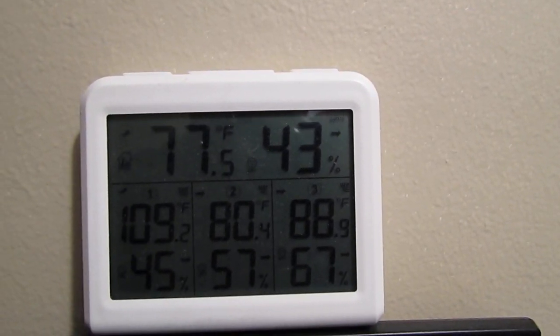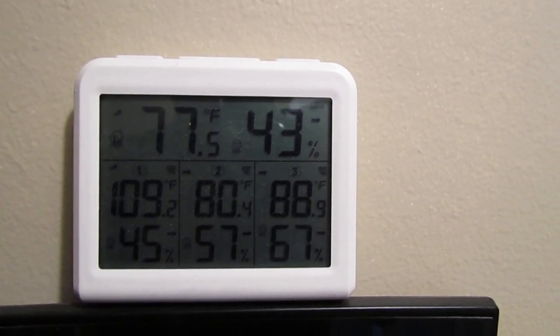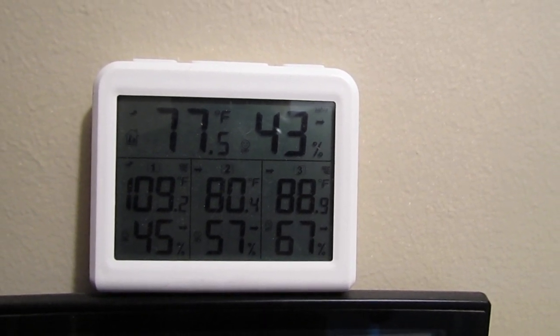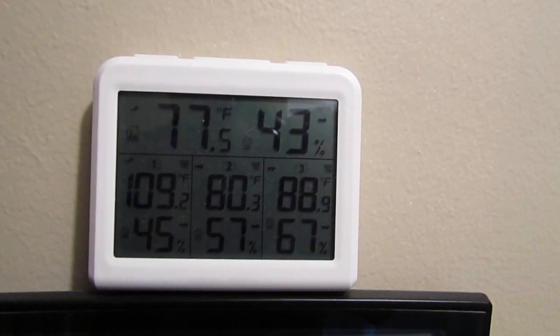What we're looking at is a wireless temperature and humidity monitor. These are relatively inexpensive — you can get them online for around $50. They're not hard to install because they are wireless. Right now it's showing 77 degrees inside with 43 percent humidity.